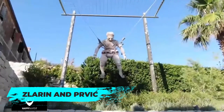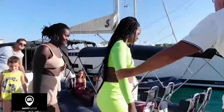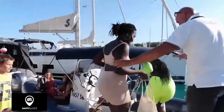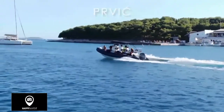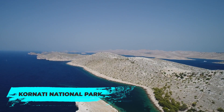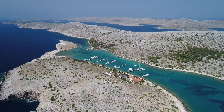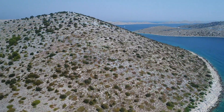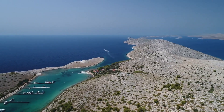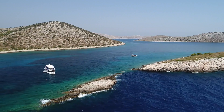Both Zlaran and Privyk offer pristine beaches and a tranquil escape from the city's hustle and bustle. Enjoy the laid-back atmosphere, crystal clear waters and unspoiled natural beauty of these charming islands. For an extraordinary experience, consider a day trip to Kornati National Park — a stunning archipelago composed of over 140 islands, islets and reefs. Plenty of boat tours are available from Sibenik, giving you the chance to explore this incredible marine landscape, go snorkelling or diving and relax on secluded beaches.